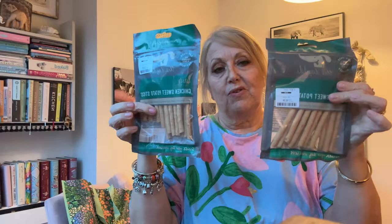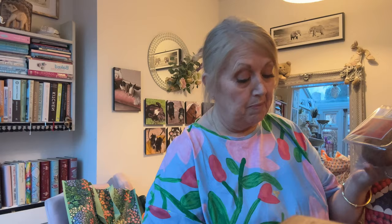Last but not least from TK Maxx, I picked up some dog treats — chicken and sweet potato sticks at £2.29 per bag. Right, on to Marks and Spencer's. I got three pots of the scotch eggs — two scotch eggs per pot, dated the 7th of March.